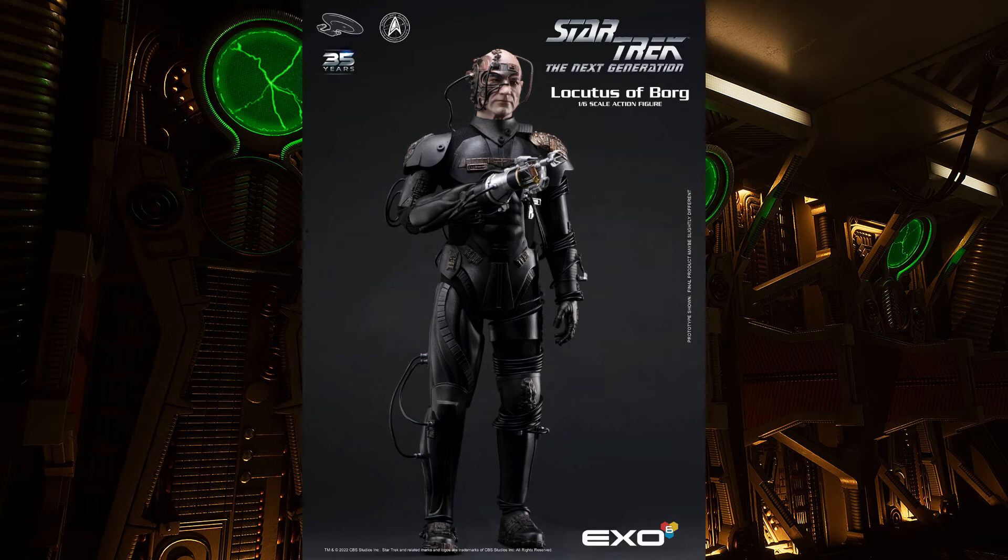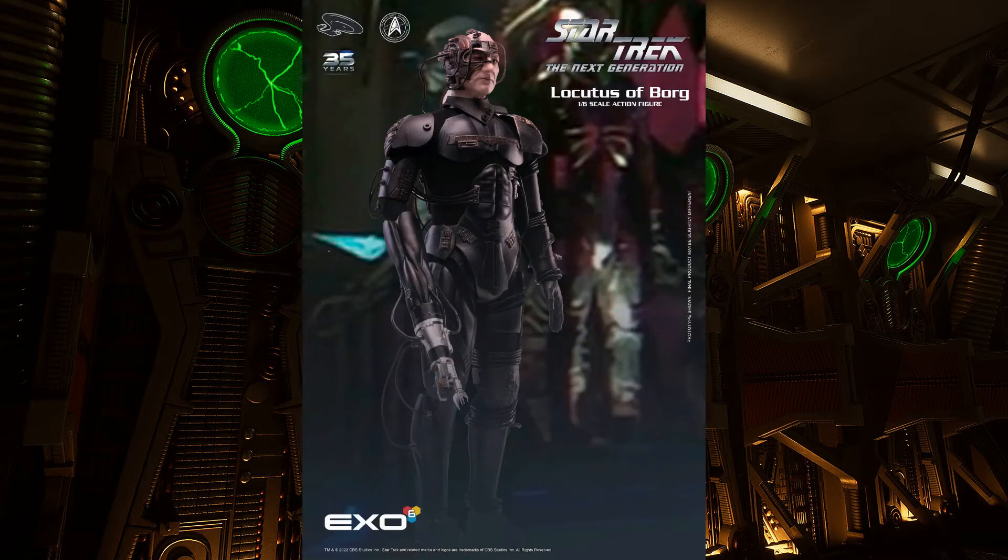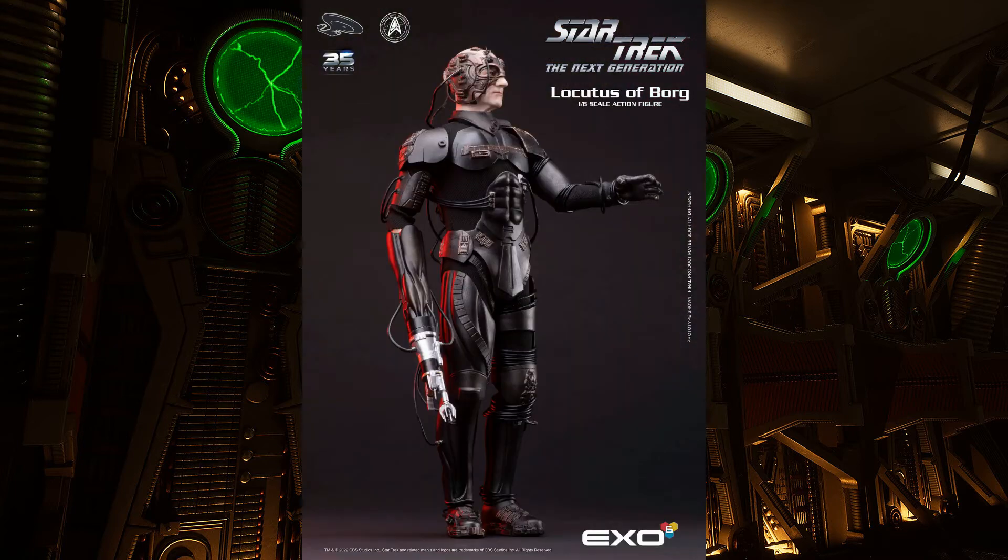Let's look more closely at this figure from Exo-6. This is, to date, the most expensive of the Exo-6 releases, coming in at $245 US dollars with a $25 flat rate shipping fee. Something really important to note: the pre-order window is set to be done on Exo-6's website as of October 3rd, 2022. So pencil that into your calendar, because this is a figure I wouldn't sit on the fence on. I do think the price will justify the quality of the figure, and I'm willing to pay a little bit more for a specialty character like this to have it on my shelf.